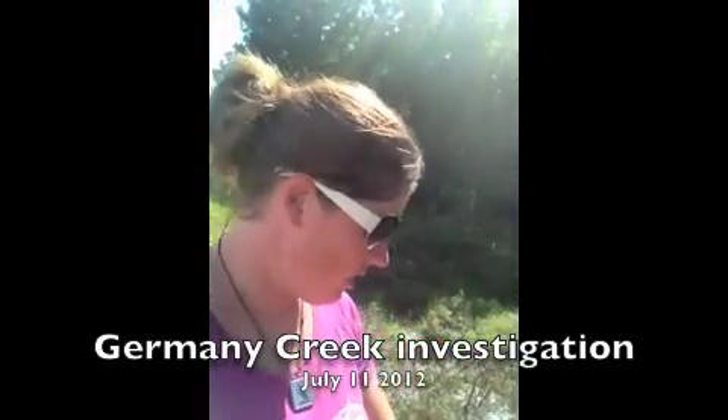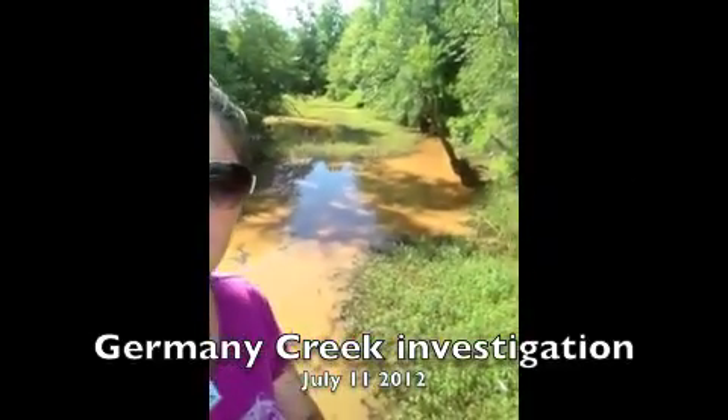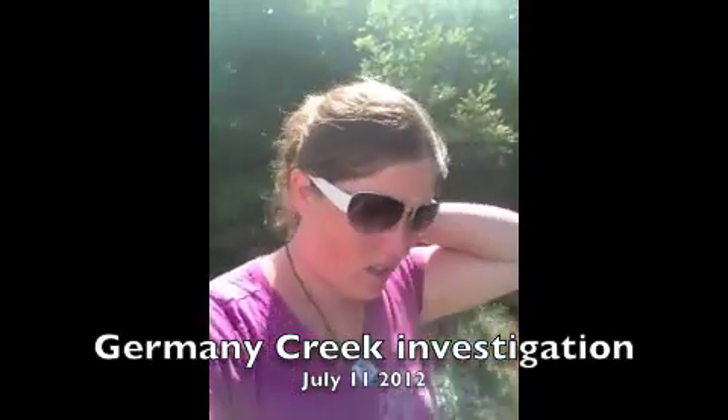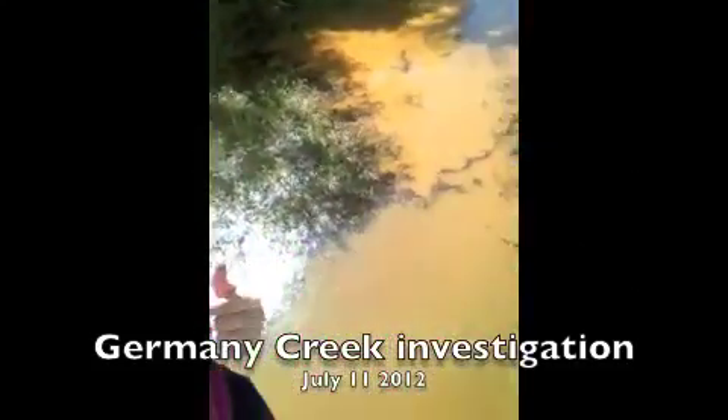Alright, here's July 11th. I'm standing on German Creek — you can see it behind me, it's very, very red. We're at Highway 150, just up from I-20, and we're going to continue to follow it up. But there's definitely a problem here.